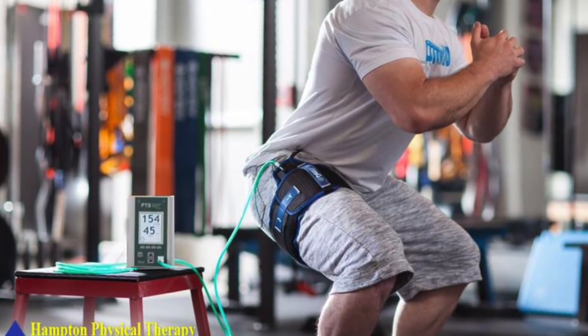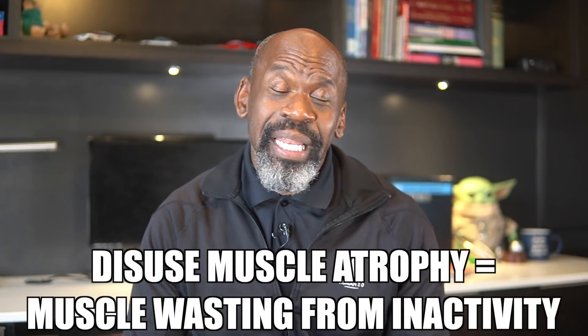With this technique, a restrictive band or compression cuff is placed around the extremity being trained while the athlete performs the exercise. The cuff is inflated to restrict the flow of blood into and out of the muscles being trained. It is used to prevent disuse muscle atrophy and to enhance hypertrophy and strength response in skeletal muscles, particularly in load-compromised individuals. Basically, this means it can be used in people who are having trouble working out to help them gain muscle strength and mass.